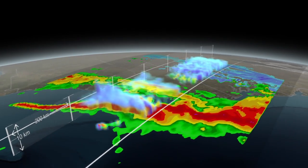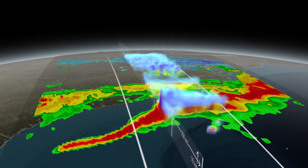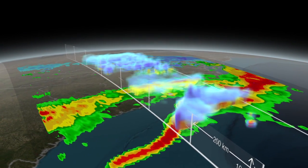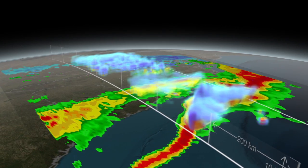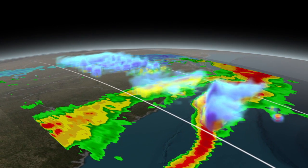Farther north, over West Virginia, Virginia, and Maryland, the post-frontal part of the storm has much lower cloud tops, and they are composed of snow, which falls at the surface.